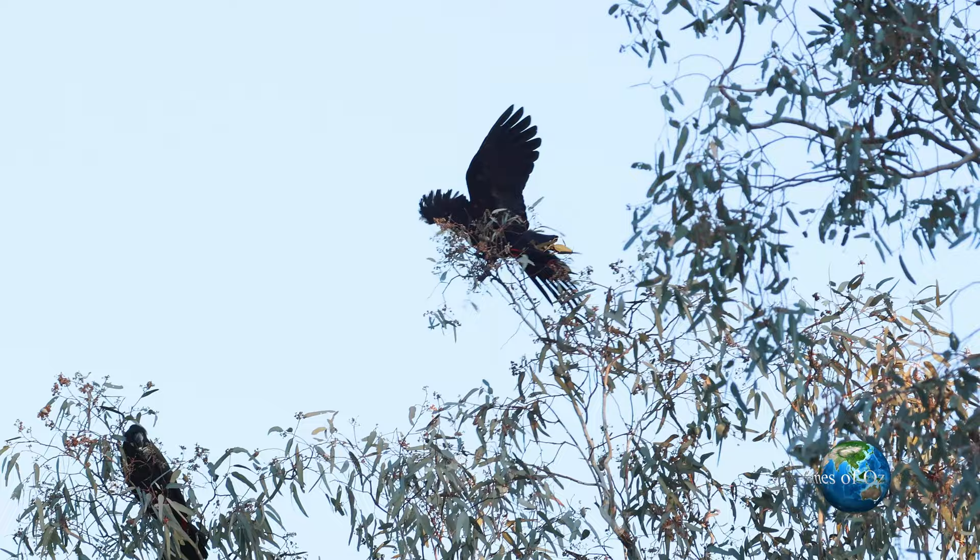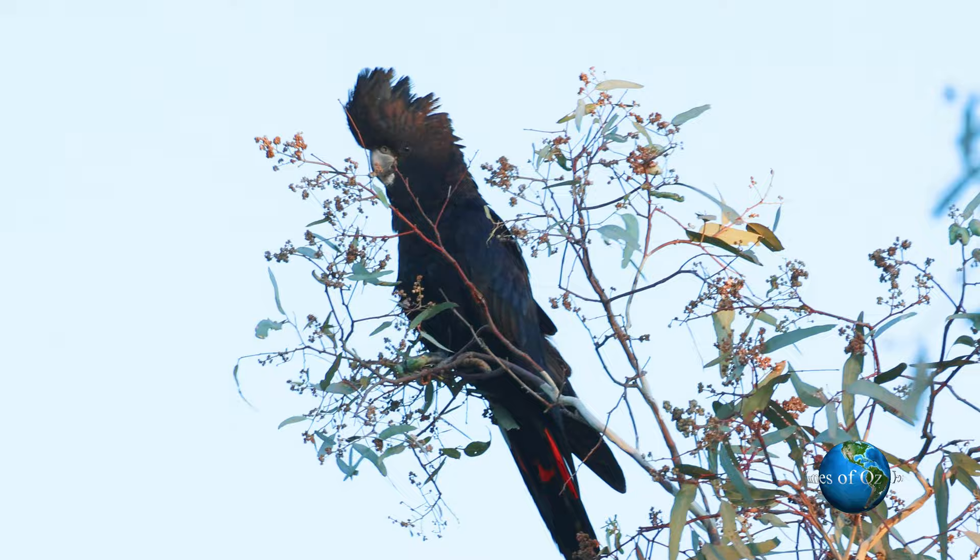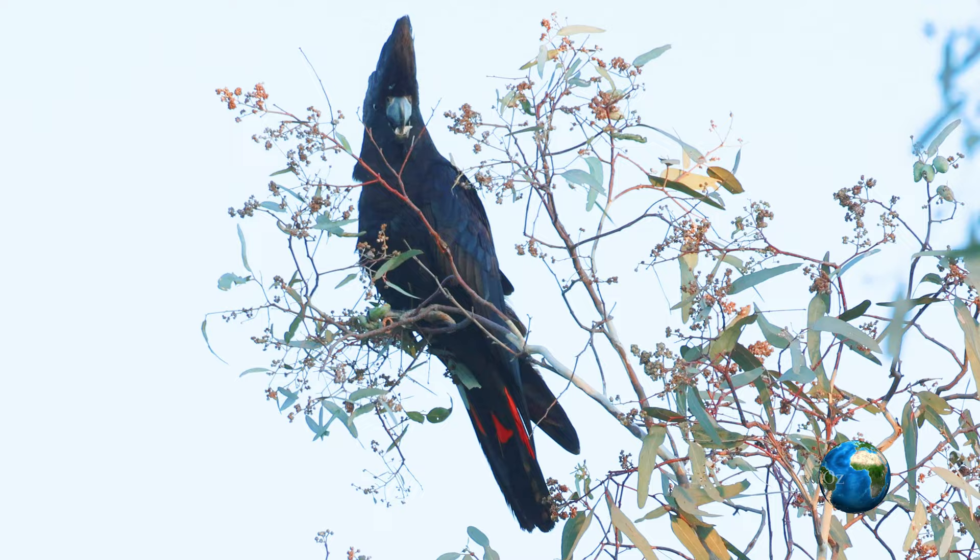All psittaciforms are seed eaters, and when we say that you often think of grass seed, but the black cockatoo is more arboreal in its feeding pattern. We saw them eating the Davidson plum fruit, but the mainstay of their diet is eucalypt seed.